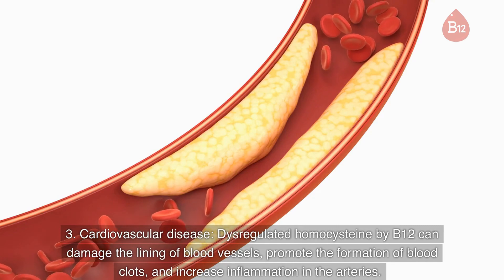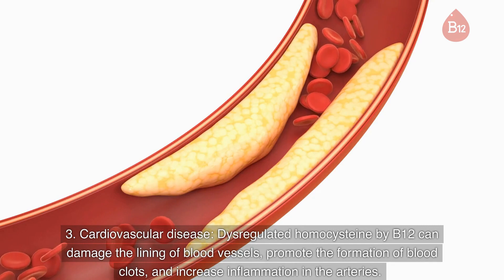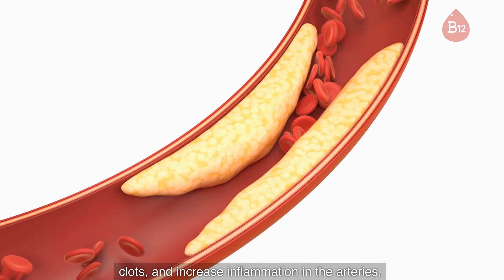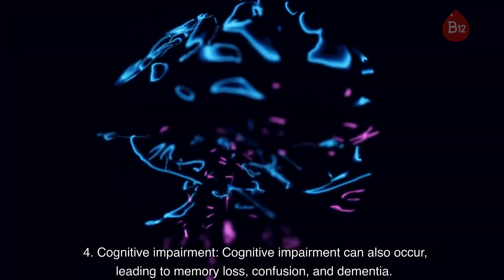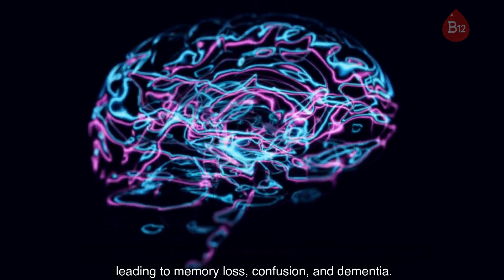3. Cardiovascular disease. Dysregulated homocysteine caused by B12 deficiency can damage the lining of blood vessels, promote the formation of blood clots, and increase inflammation in the arteries. 4. Cognitive impairment. Cognitive impairment can also occur, leading to memory loss, confusion, and dementia.